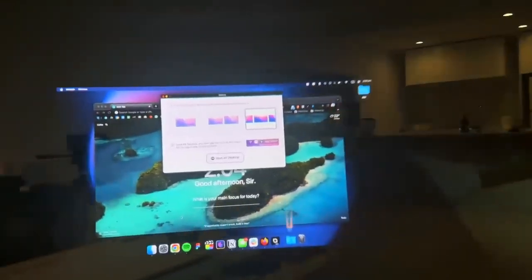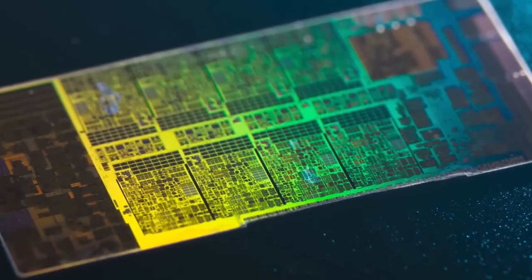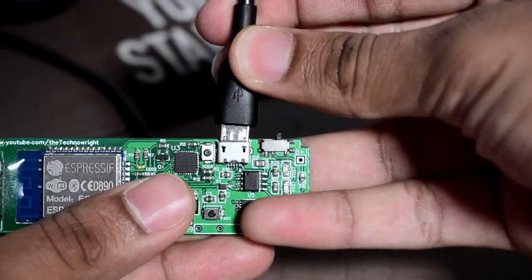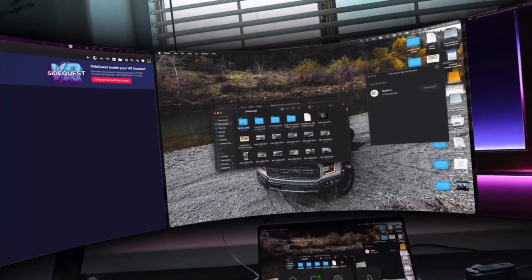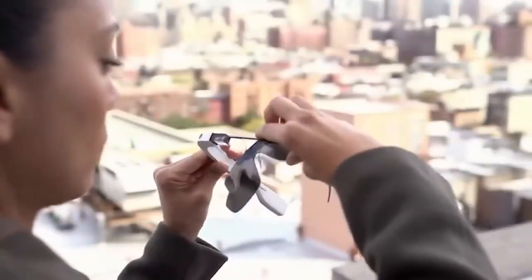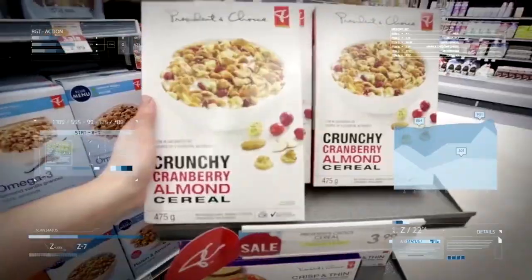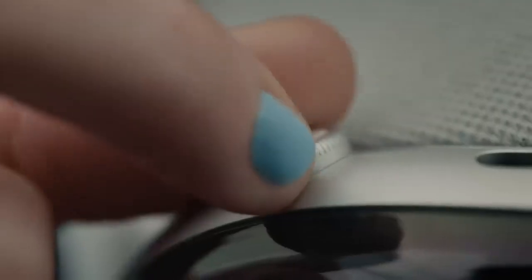Augmented reality glasses also have electronic components — processors, memory, batteries and wireless modules — that process and transmit the images. The processors run the software controlling the images, the memory holds the data, the batteries supply energy, and the wireless modules communicate with smartphones, computers or the internet. To use augmented reality glasses, you put them on and turn them on. They scan the environment and your eyes, adjust the images accordingly, and display relevant information on the lenses. You interact with the images using gestures, voice or touch.